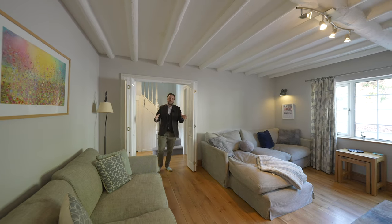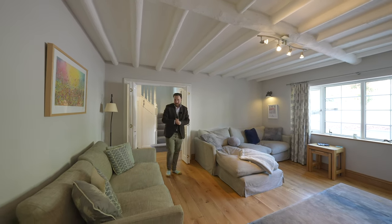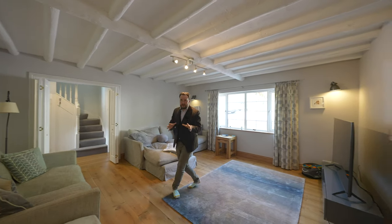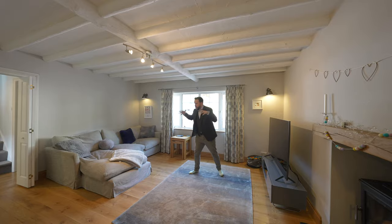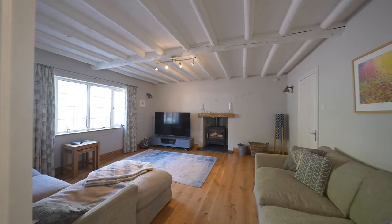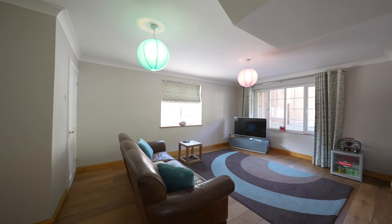What I love about this property is although it is a modern built house, the design of it is quite characterful but you've got all the mod cons that you get with a modern home. You've got a spacious living room and in addition there is a further reception room which could be used as a ground floor bedroom.